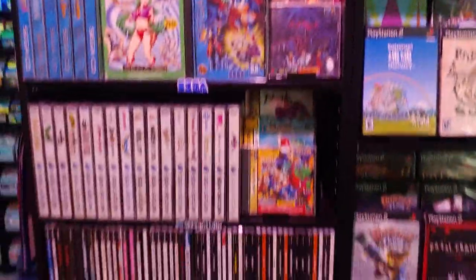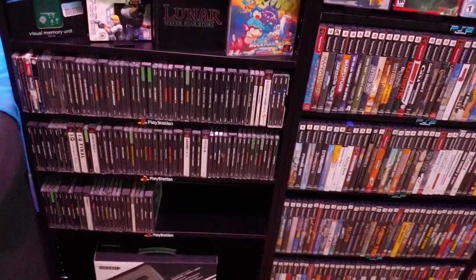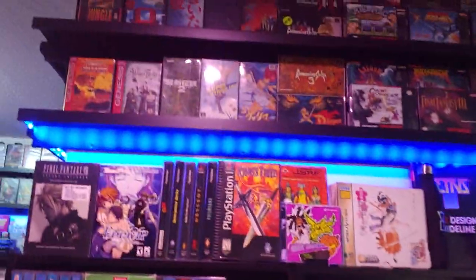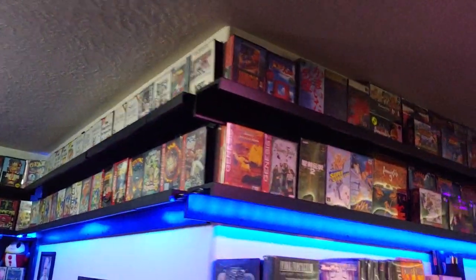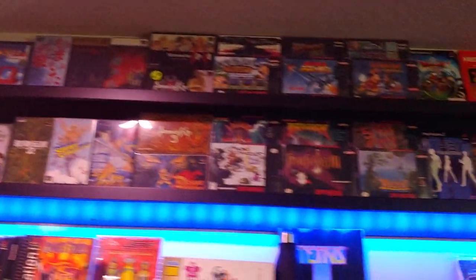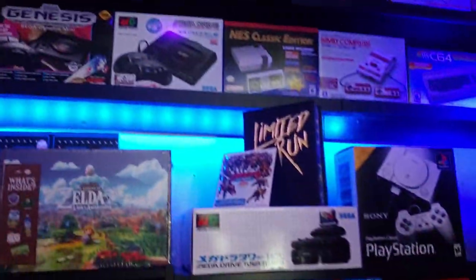We've also got Sega CD, Saturn, Dreamcast, and PlayStation — at some point I'll do a little bit of front-facing with those as well. Then all those boxes wrap around along with the lit picture ledges, all the way out here to the mini boxes.